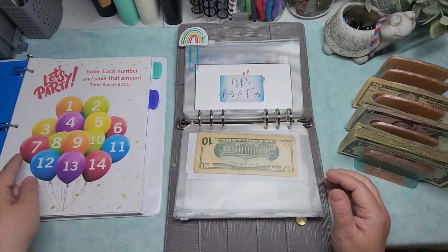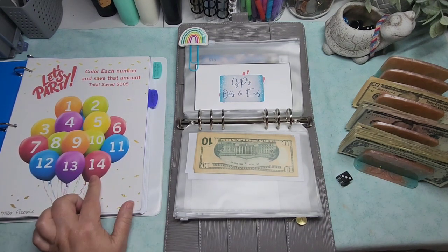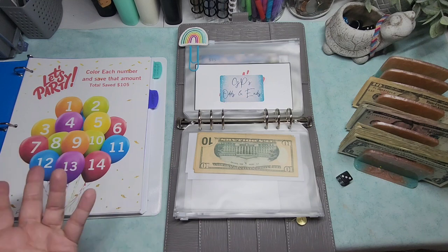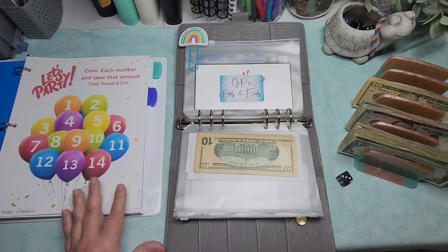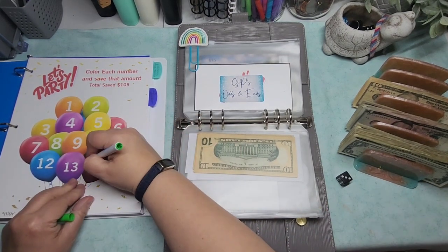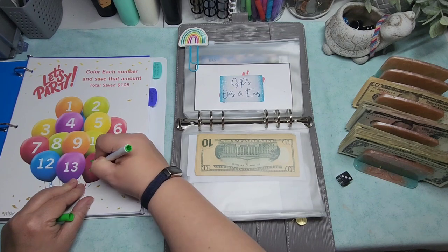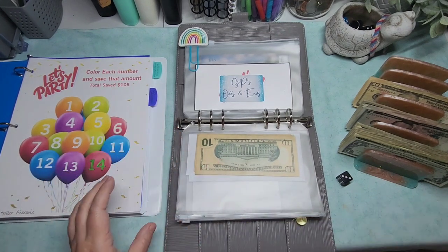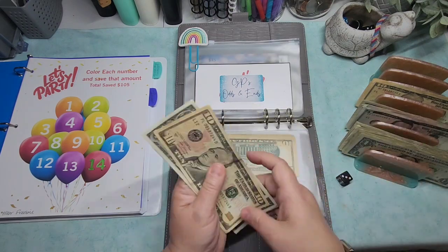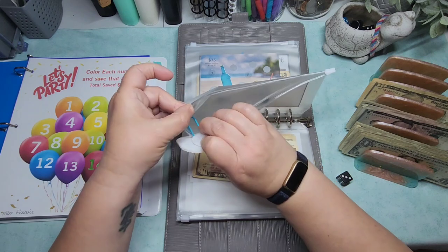The numbers are just one through fourteen, which comes to that $105 amount. I've been trying to decide whether to match the color of the balloon or do an opposite color. I'll just pick one at random. I'm coloring the numbers in so I know which ones I've done. That's $14 going into this one to start it off.